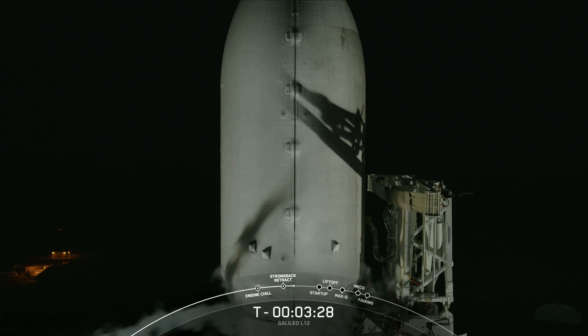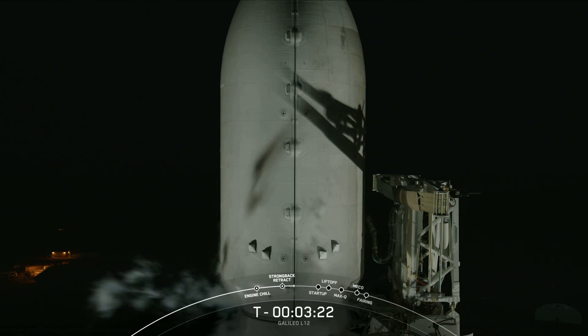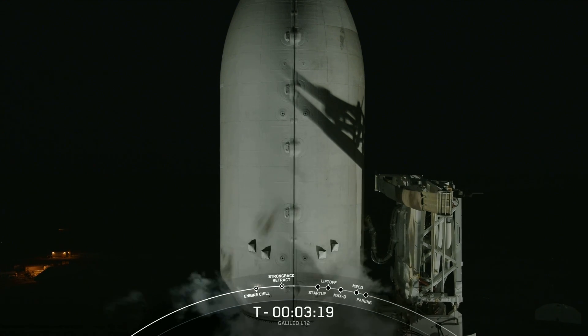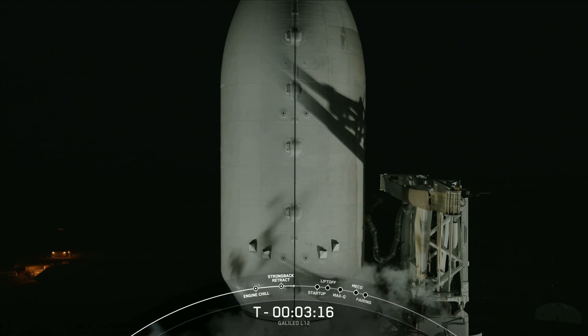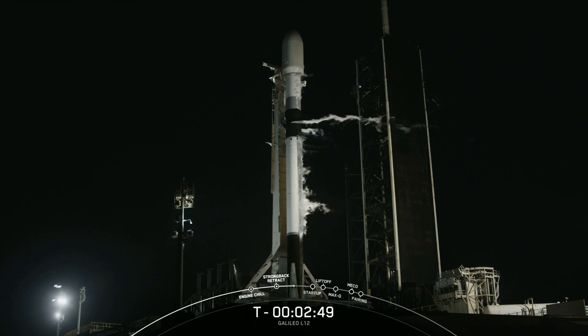Now, both the first and second stages of Falcon 9 are nearly fully loaded with one million pounds of kerosene fuel and liquid oxygen. Both the first and second stages should finish loading propellant about a minute apart from each other, and the first stage should be wrapping up in just a few seconds here at T-3 minutes, with the second stage following at about a minute after that at T-2 minutes. There is that call-out for stage 1 LOX loading complete. Stage 2 following at T-2 minutes.